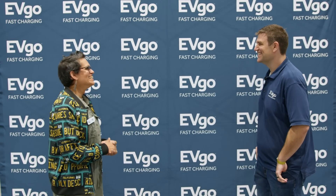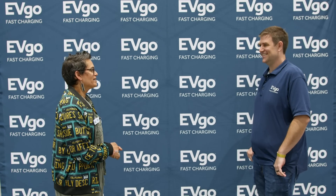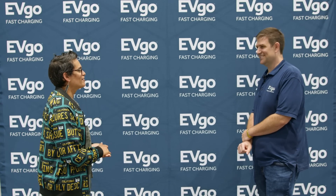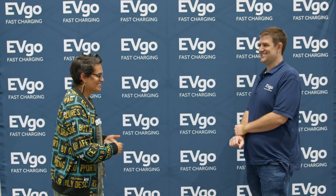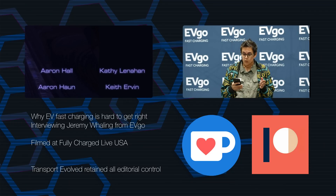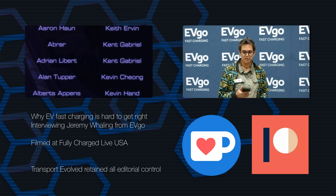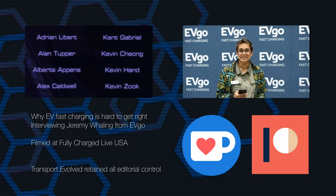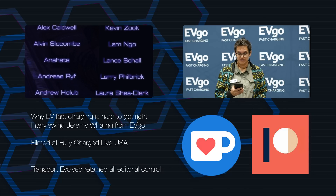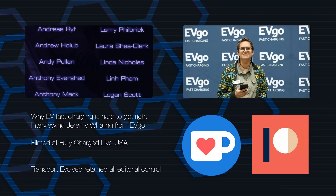Thank you so much. It's always a pleasure to talk to you, and thank you for putting up with questions that a lot of people are not yet willing to discuss openly. Thank you for watching. We are here at Fully Charged Live. If you enjoyed the video, please give it a thumbs up, share it with your friends, and leave your thoughts below or in our Discord chat room — there's a link in the description.